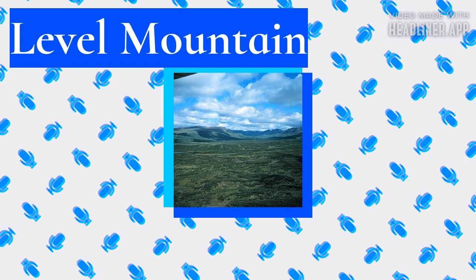Heart Peaks, Level Mountain, and Mount Edziza are the largest NCVP centers by volume, with the latter two having experienced volcanism for a much longer time span than any other NCVP center. Level Mountain, Hoodoo Mountain, and Mount Edziza are the only NCVP centers that contain volcanic rocks of both mafic and intermediate to felsic composition. The highest of the four complexes is Mount Edziza at 2,786 meters, followed by Level Mountain at 2,164 meters.